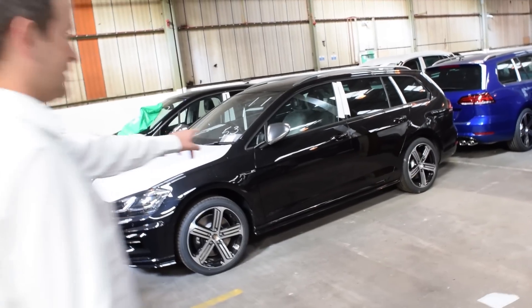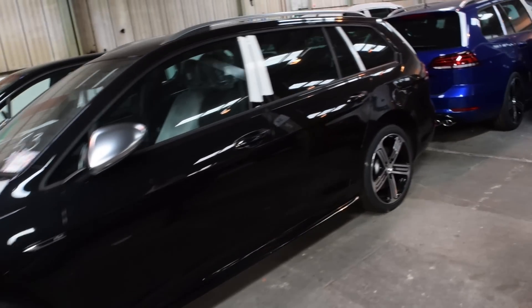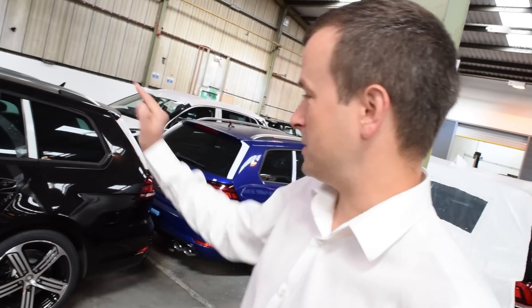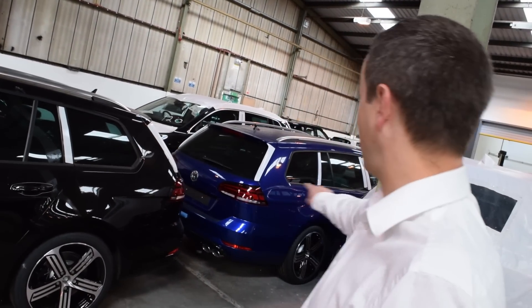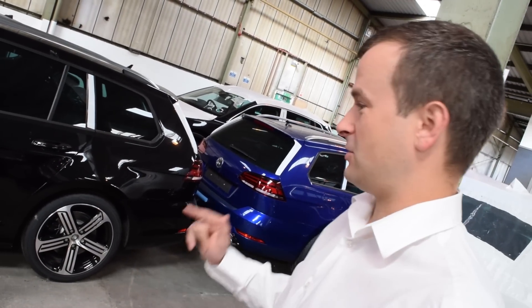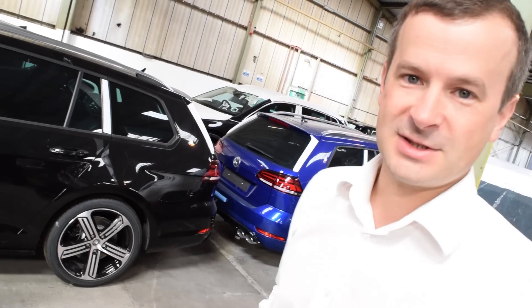Two more Golf R's here — Deep Black and Lapis Blue, back to back. Really stunning. So tell us, I want to hear what you guys think on this one. We've got a Deep Black and Lapis Blue, which is the better colour out of those two? You can see them there next to each other, so there's no excuses. Deep Black or Lapis Blue — tell us in the comments section.